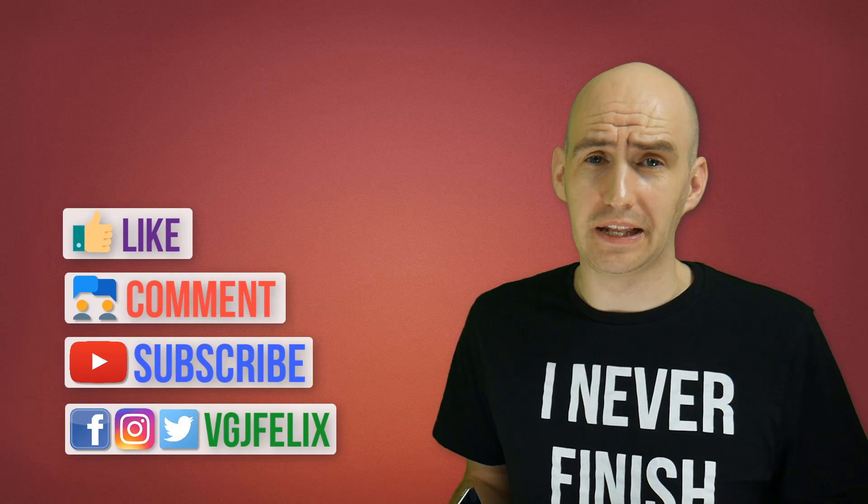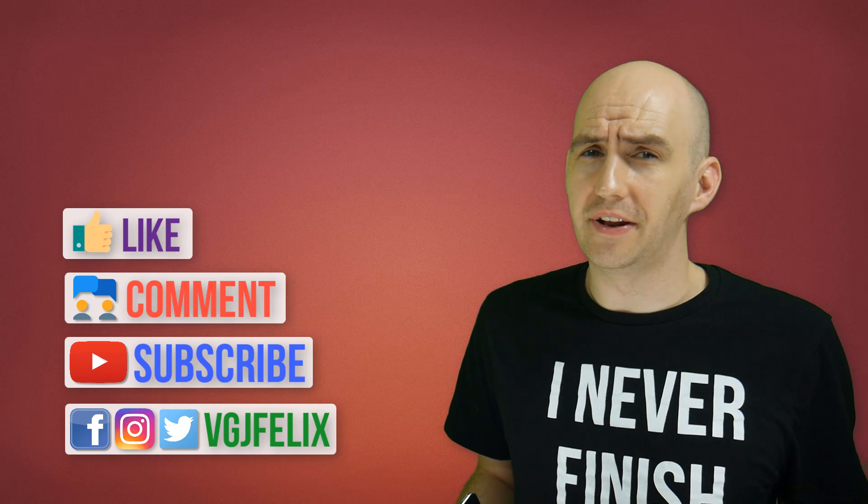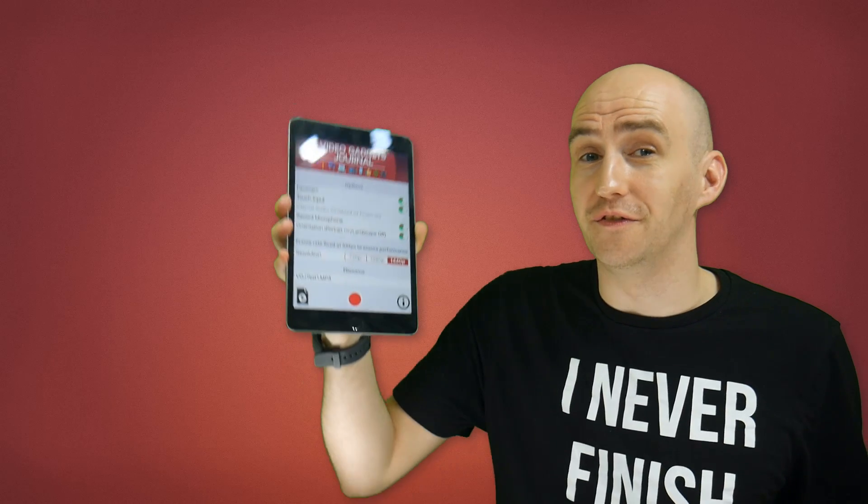About a month ago I made a video about how I would never make an iOS screen recorder. It would take too much time, I'm not a developer and all you would do is complain about the bugs. But at the same time you lot are quite persistent people, and you know what, I've changed my mind. Say hello to VGJ Rec.